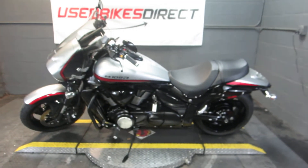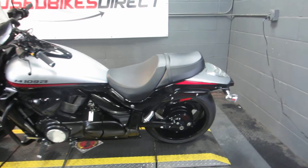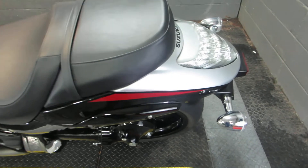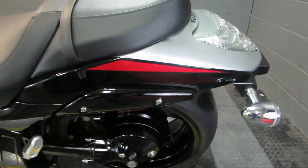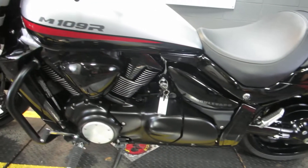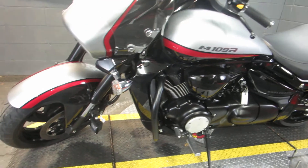Hey everyone, Nick again here with Used Bikes Direct taking a look at this 2018 Suzuki Boulevard M109R that we got. As always guys, be sure to check us out on the website www.usedbikesdirect.com. You can see detailed pictures and specs of this bike as well as the rest of our inventory. Feel free to give us a call, shoot us a text at 225-292-6242.